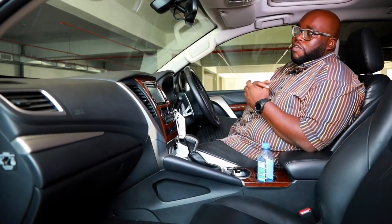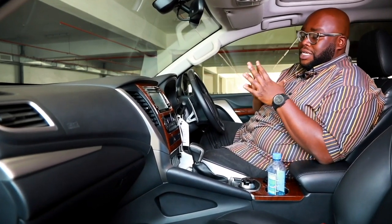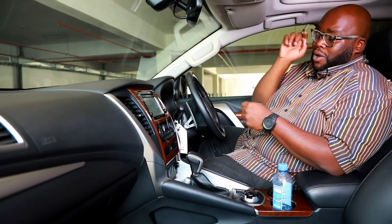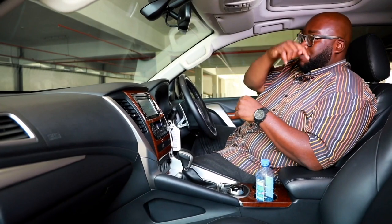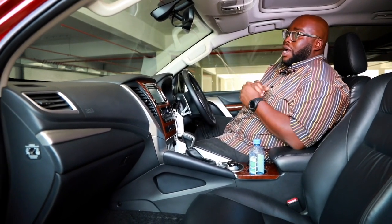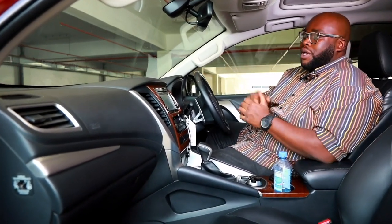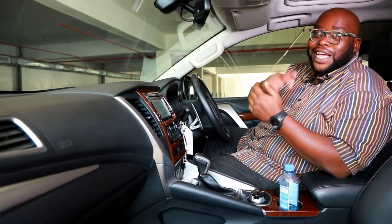Now it's time to hand over to our resident tech expert for a detailed look at the multimedia information display, the practicalities of the second and third row seats, cargo capacity, and then we'll take the Pajero Sport on the road.